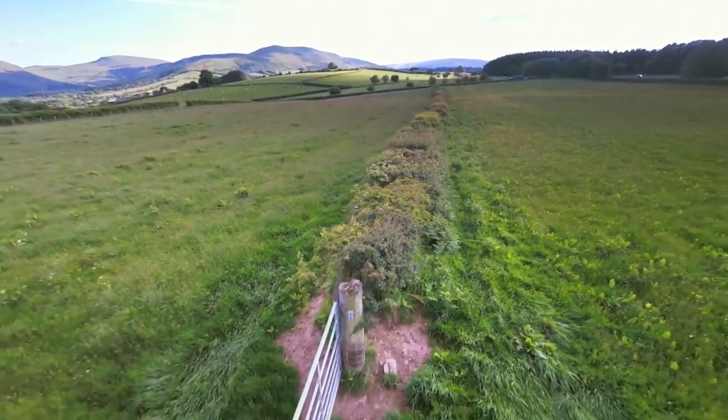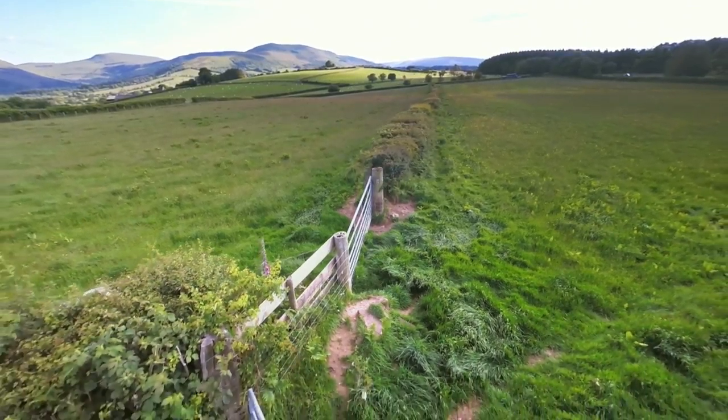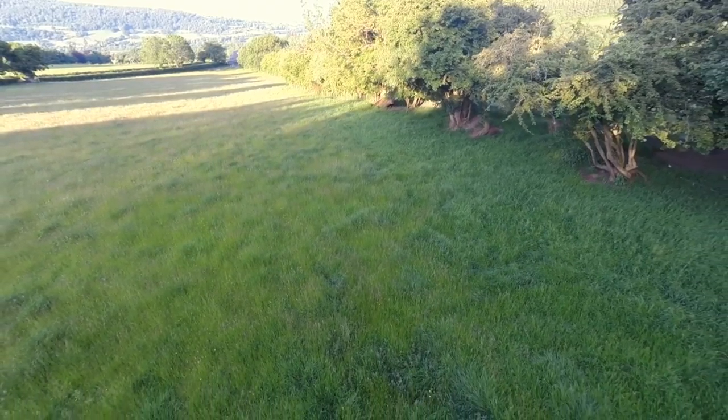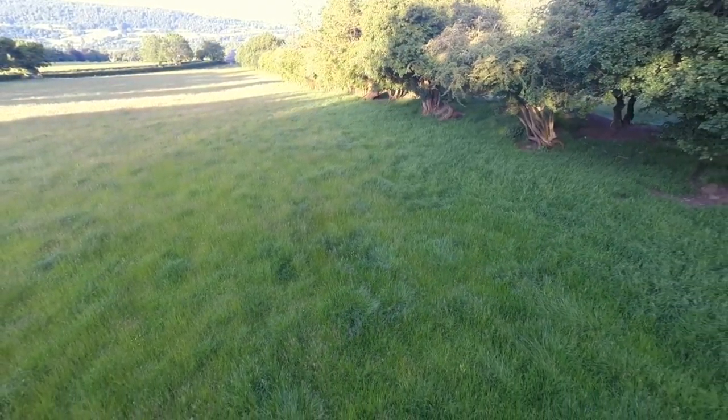Hedgerows are also important in other ways, one of them being the prevention of erosion. If there's a big area without anything growing in it, the soil tends to get carried along by the water and goes into rivers. So hedgerows can actually help to keep the quality of the soil in fields.